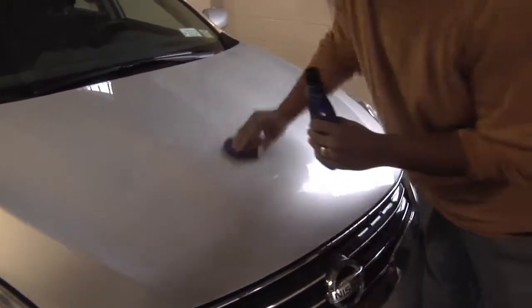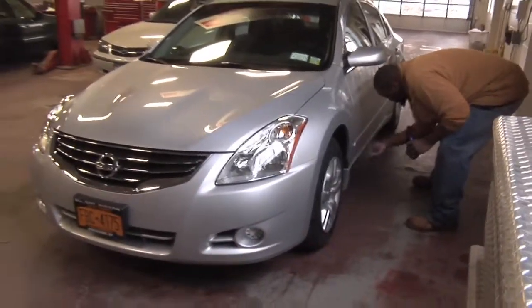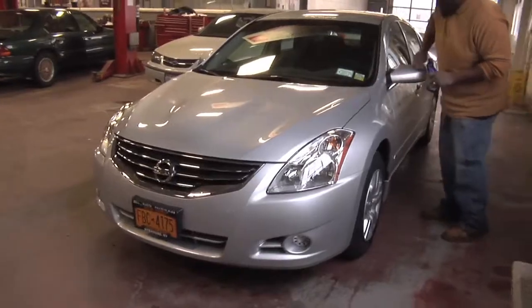We hand-wax them so we don't damage the paint. It takes a little bit longer, but you get the care, and it's easier to see any minor blemishes and try to work on those. So come on down and let us take care of your vehicle needs. Thank you.